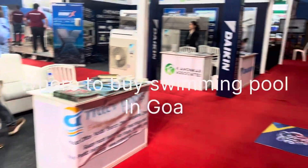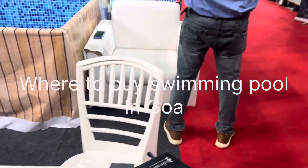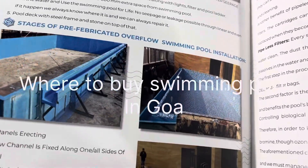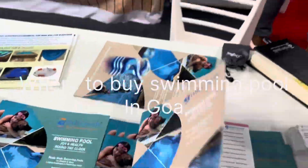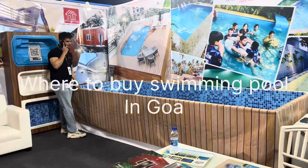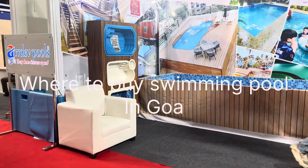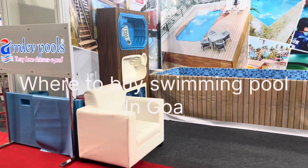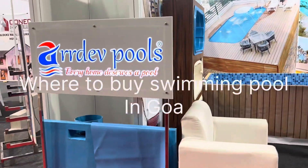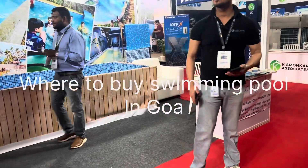We have a skimmer which removes debris from the top. We have a skimmer-based pool and main pool, and we have an overflow type of pool. We have heated pool, endless pool, jacuzzi pool, spa pool. There is infinity pool, overflow, rooftop, balcony, backyard, basement, hotels, farms, or houses.